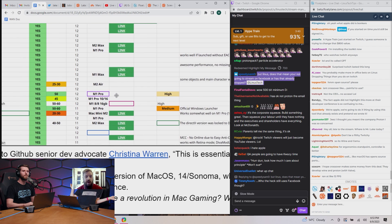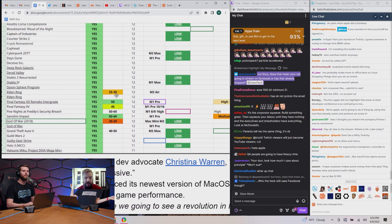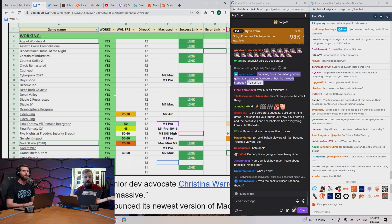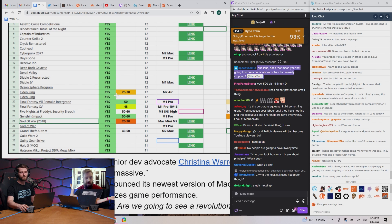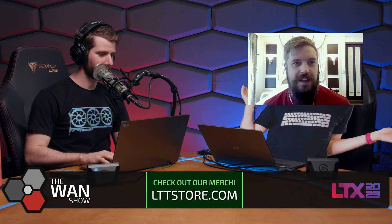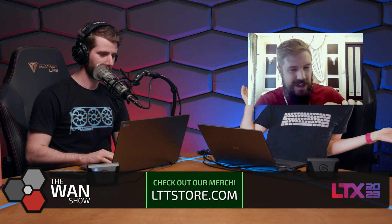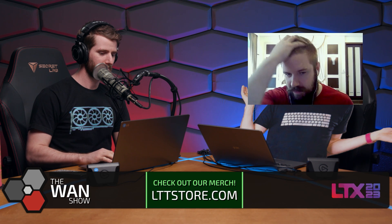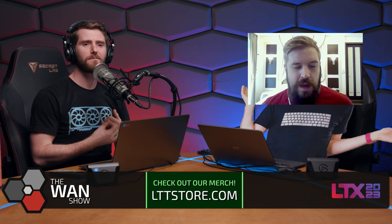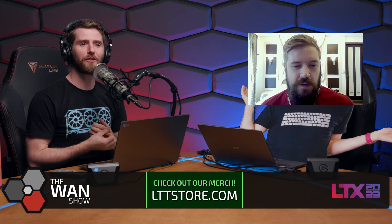Apple has likewise announced its newest version of macOS, macOS 14 Sonoma, which has a game mode that prioritizes game performance. Even considering the DX12 layer stuff, that part was very surprising because Apple has often been very weird about gaming - I'd say ignorant.